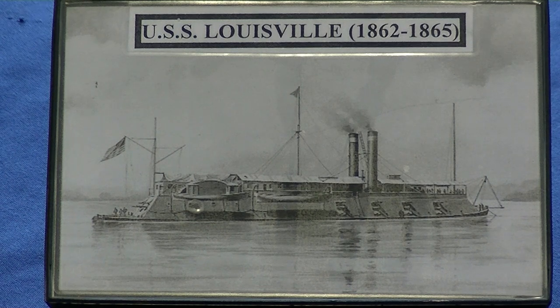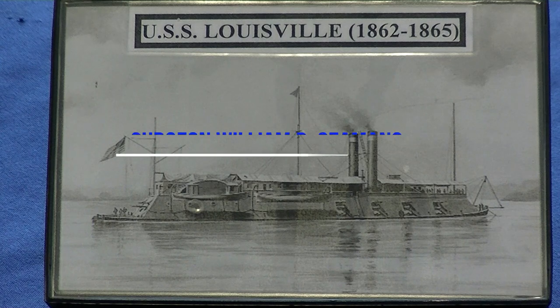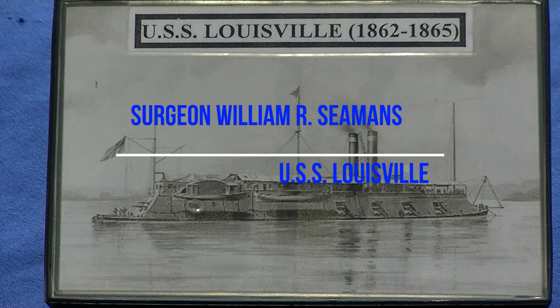The brown water Navy was designated for the Navy that operated in the rivers, the bays, and the channels. Today I have a wonderful grouping here to talk about — specifically, a grouping belonging to surgeon William R. Seaman.